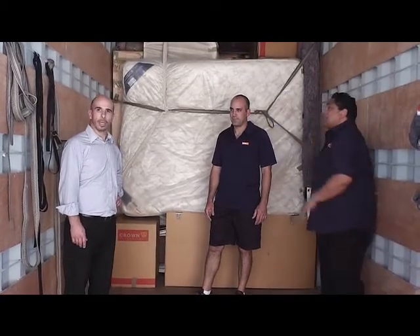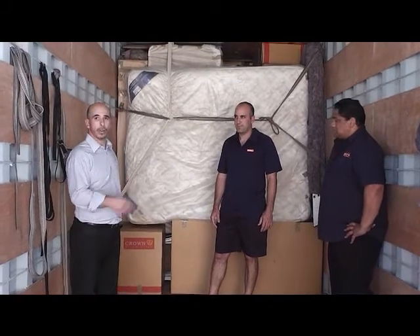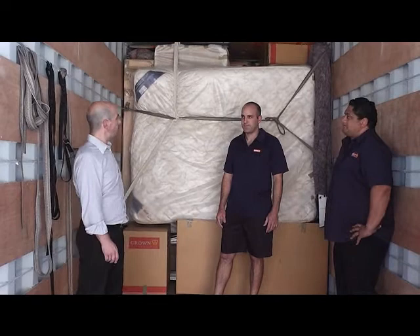Hi, my name's Richard. I'm part of the National Training Team. We're working here at the moment out of Auckland. We've got Tristan with us here and Bert. We've been practising some stow training. Tristan, can you tell us what you've been up to?